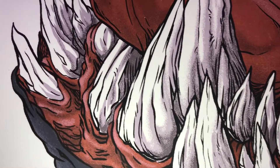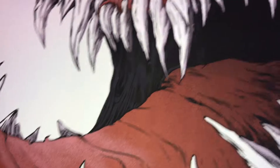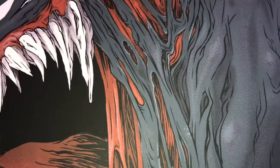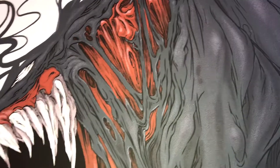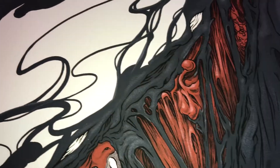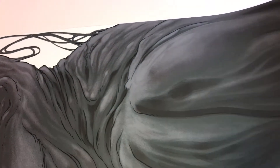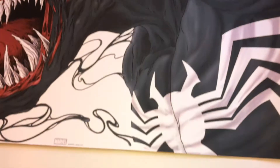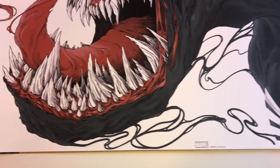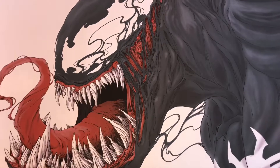So sick. Just look at that. You can just feel the symbiote in this print like it's alive. Shading is very subtle. Can't wait to get this framed up — it's gonna look sick. Just the mouth and the teeth, the head portion of it is just really insane.